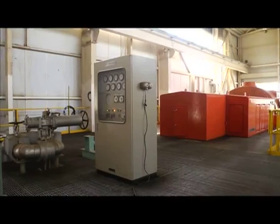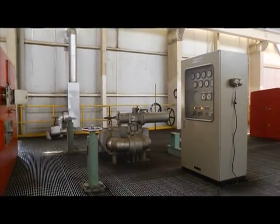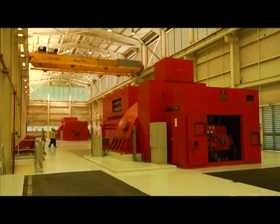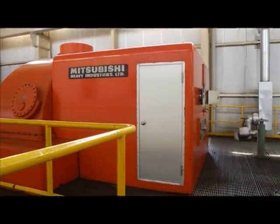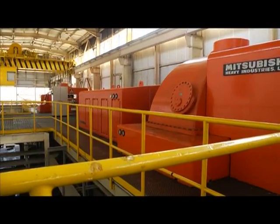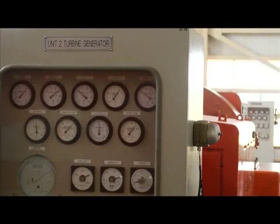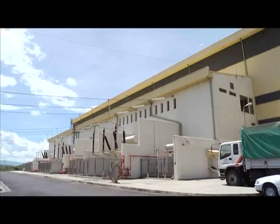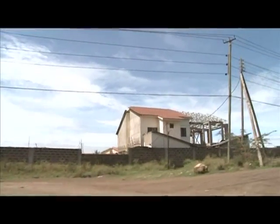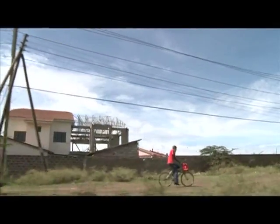We are in the powerhouse. This is where you have your turbines and your generators. That is the turbine — you can feel the vibration because it's rotating. That turbine is coupled to a generator. This is the generator. This is what generates the power: the steam runs the turbine, the turbine is coupled to the generator, and this is where the power is generated. After that it is sent into the national grid.